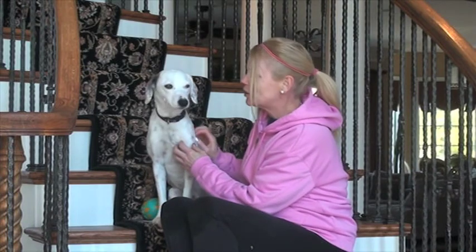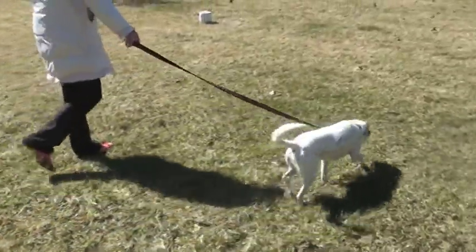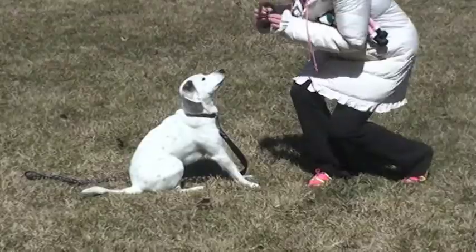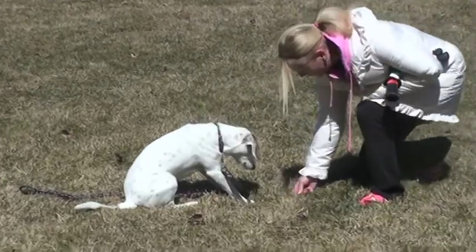Piper is really well-behaved. She is housebroken and non-destructive — in other words, she doesn't chew things that are not her toys. She walks really well on the leash and she knows all of her commands. She knows how to sit, how to give a paw, and how to lay down.